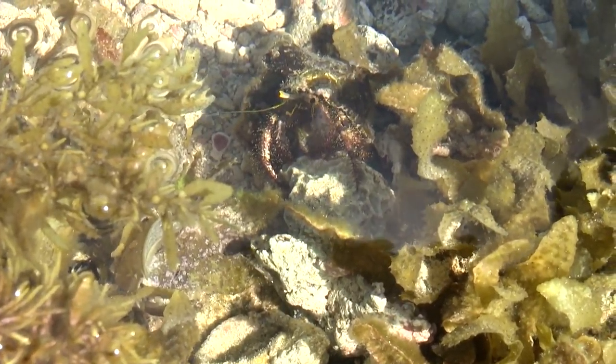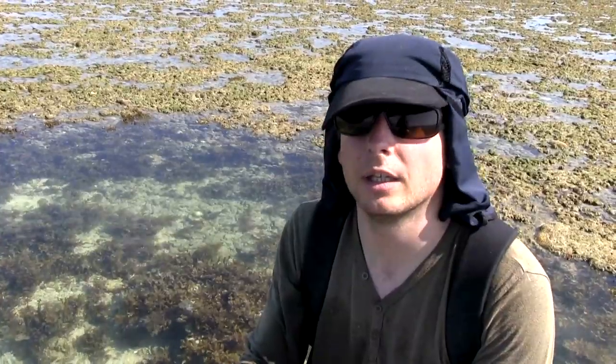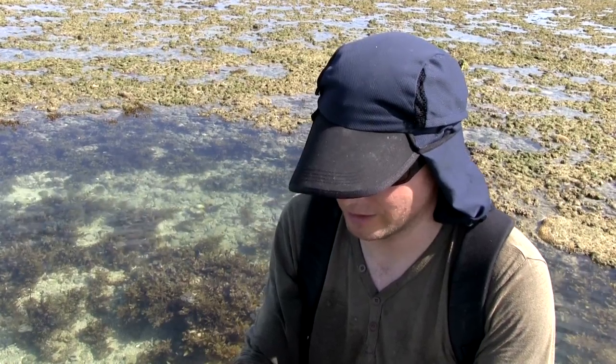These guys are usually scavengers. This particular one, I think, might actually be more of a grazer, or even an omnivore, eating whatever it comes across.